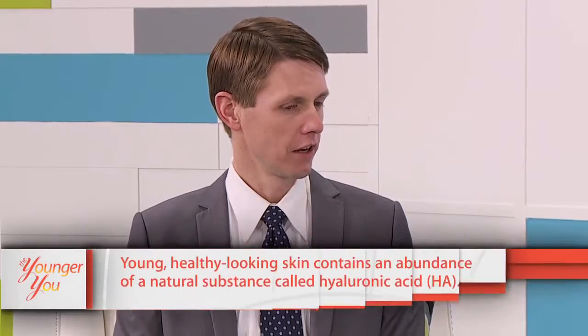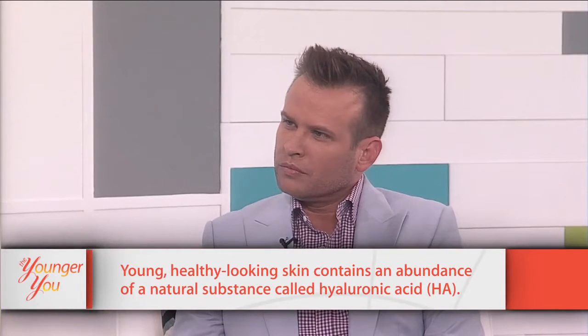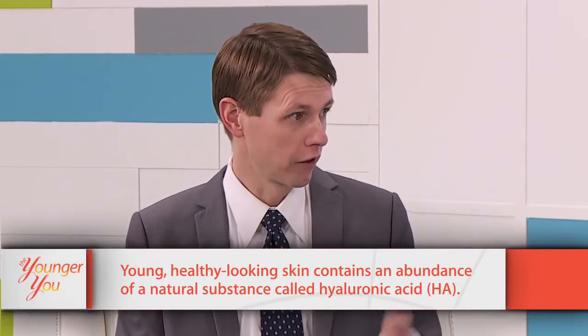But before we get to our patients today, let's talk to their cosmetic surgeon, Dr. Thompson. I want to talk about what is HA? Well, HA is one of many substances found in the skin. It stands for hyaluronic acid and it's something that we lose over time, along with collagen and fat and other things that cause volume loss over time. What factors cause us to lose HA?